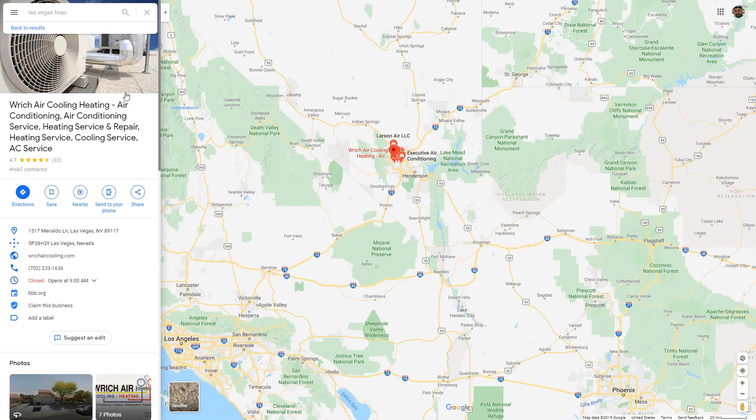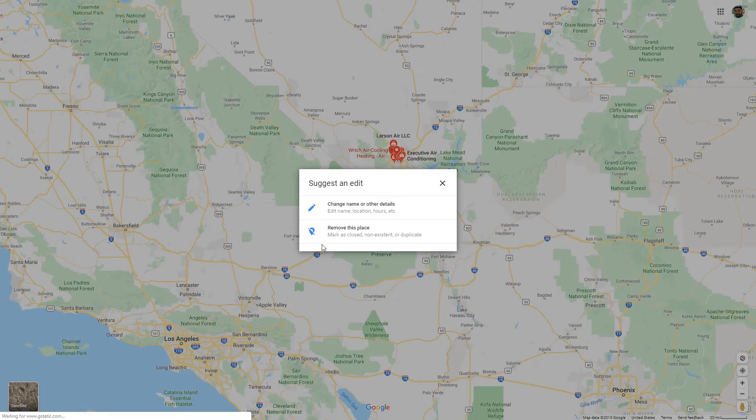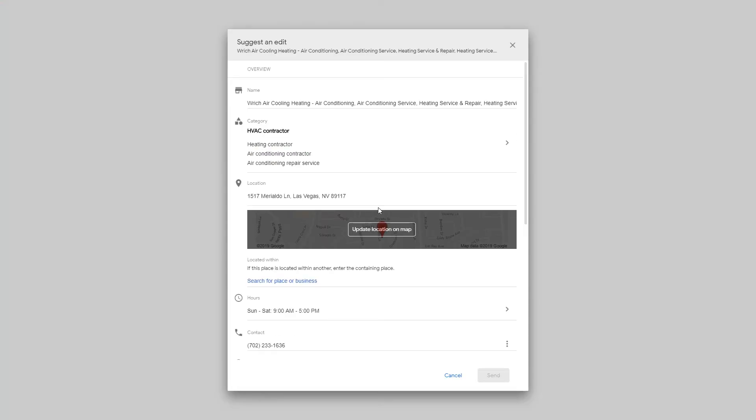I'll show you how easy it is. All you have to do is be logged into a Google account, click the 'Suggest an Edit' button, select 'Change Name,' and delete all of those junk keywords. That's it — that should be the name of their business and what people see.